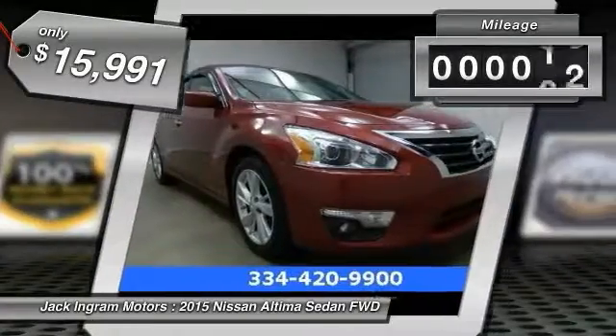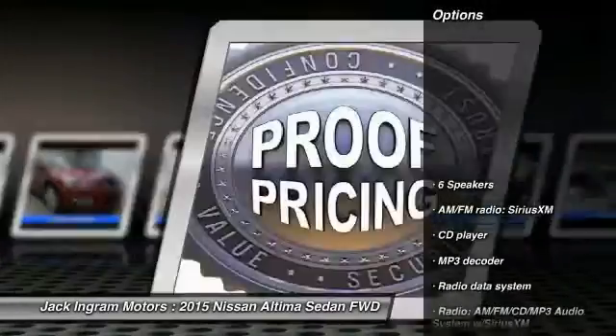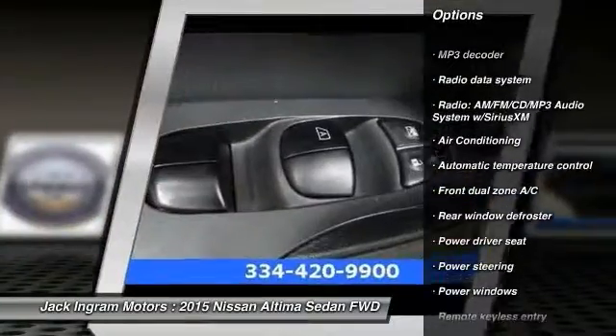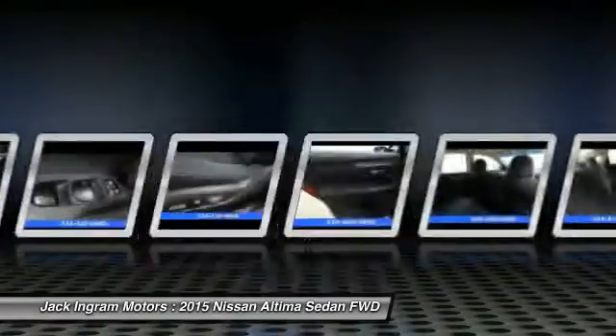This vehicle has less than 65,000 miles. Here are some of this vehicle's great options: traction control, dual airbags, alloy wheels, power steering, air conditioning, front four-wheel disc brakes, center armrest, fog lights, power windows, security system.